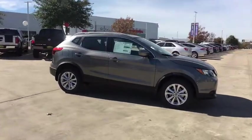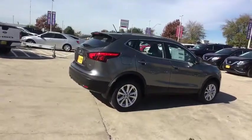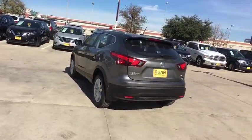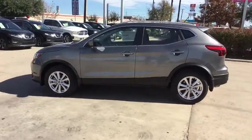Looking for the right vehicle? Check out the 2019 Nissan Rogue Sport. The Nissan Rogue Sport is a subcompact SUV that provides all the functionality. A smooth ride, lots of cargo room, and a roomy back seat is a recipe for a pleasant traveling experience.